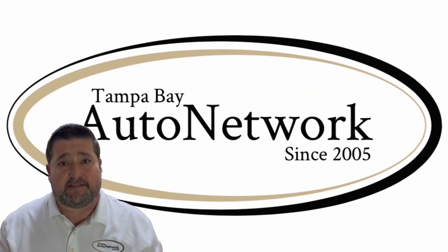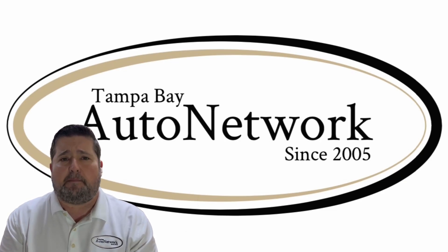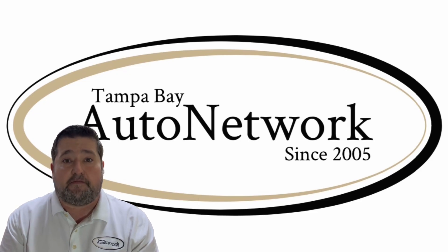We really appreciate you joining us again today. If you'd like to see the rest of our inventory, go to tampabayautonetwork.com. Whether you're driving because you need to or you're driving for fun, make sure to do it safely.